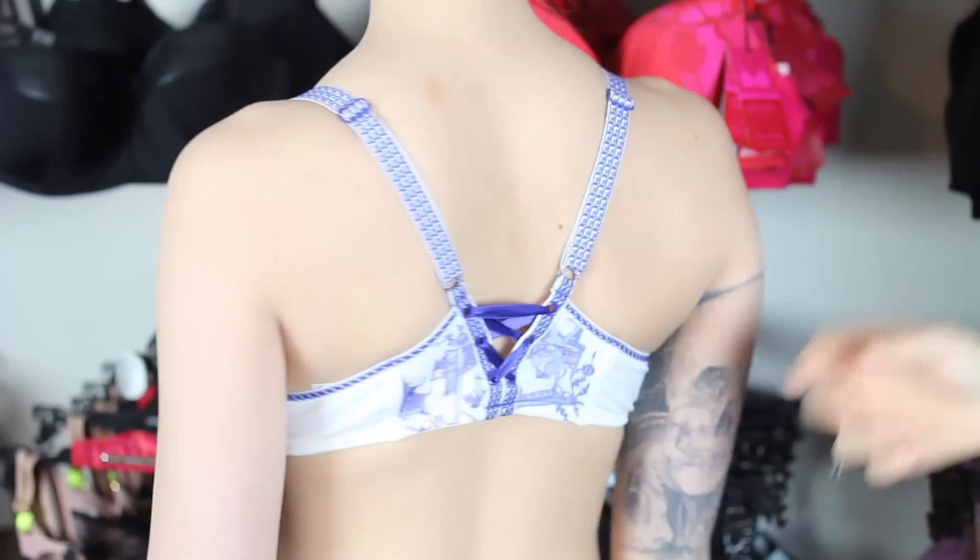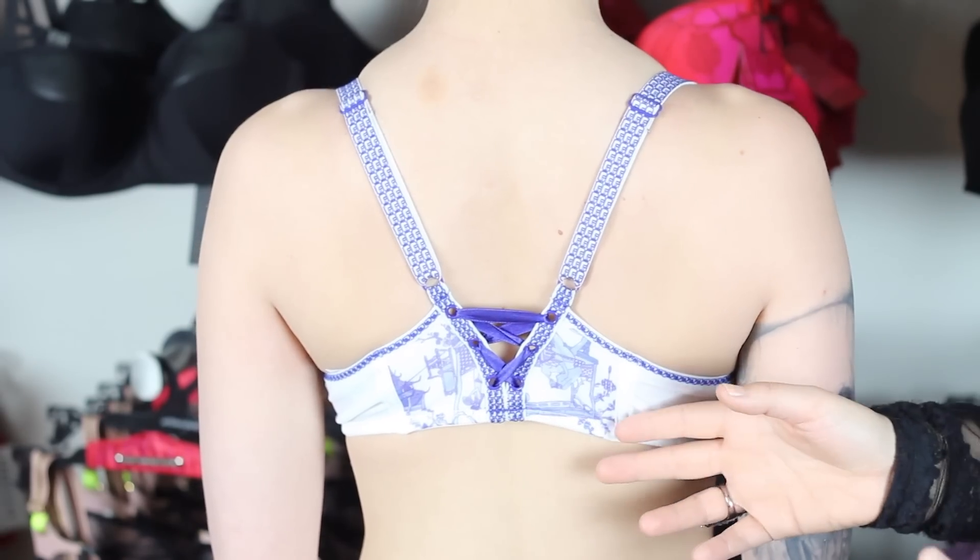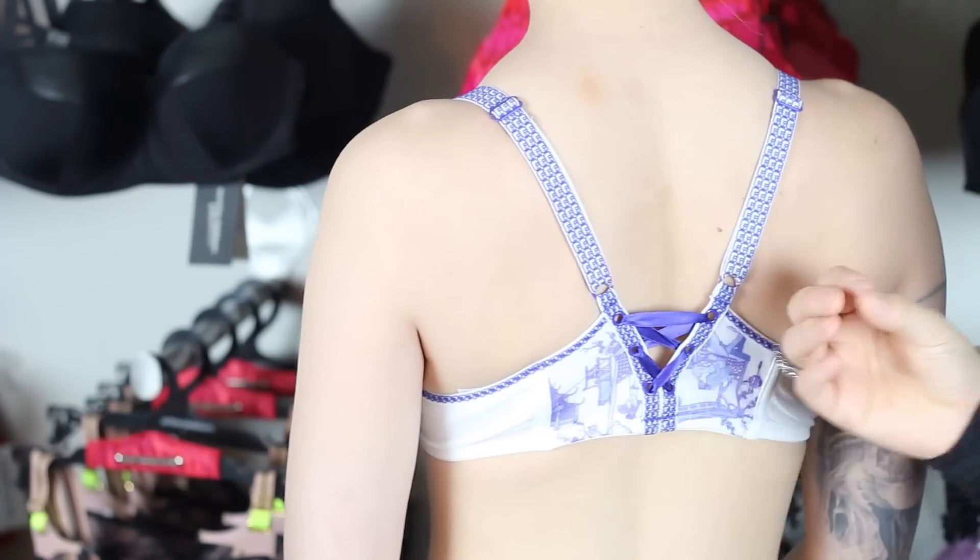Now, I want you to be aware that there is no adjustment in the back, so you need to be fitted correctly for this. But that is what allows for the great cleavage.